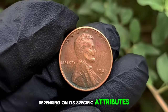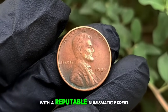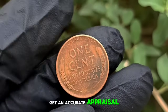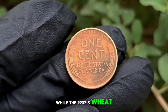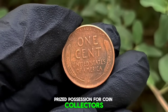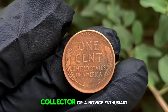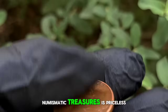It's essential to consult with a reputable numismatic expert or utilize online resources to get an accurate appraisal. While the 1937 S wheat penny may seem like a humble cent, its historical significance and rarity make it a prized possession for coin collectors worldwide. Whether you're a seasoned collector or a novice enthusiast, the thrill of discovering these numismatic treasures is priceless.